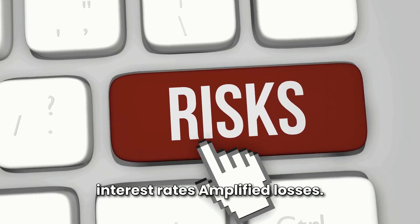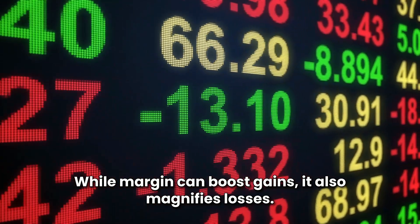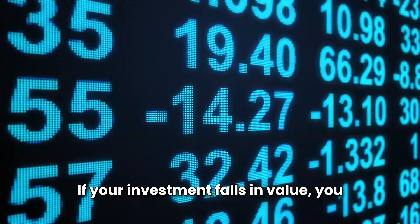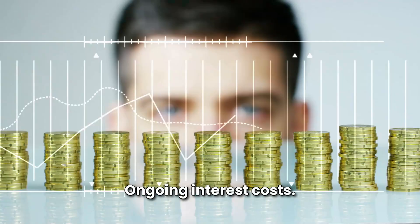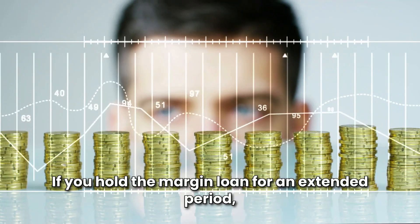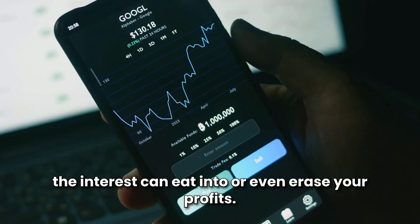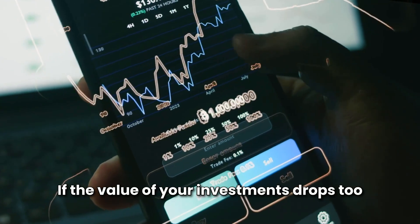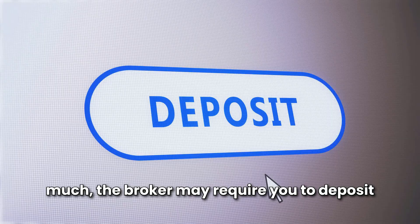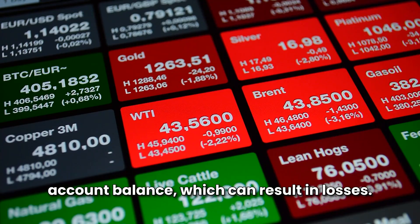Risks of margin and high interest rates. Amplified losses — while margin can boost gains, it also magnifies losses. If your investment falls in value, you still owe the borrowed amount plus interest. Ongoing interest costs — if you hold the margin loan for an extended period, the interest can eat into or even erase your profits. Margin calls — if the value of your investments drops too much, the broker may require you to deposit more funds or sell securities to maintain your account balance, which can result in losses.